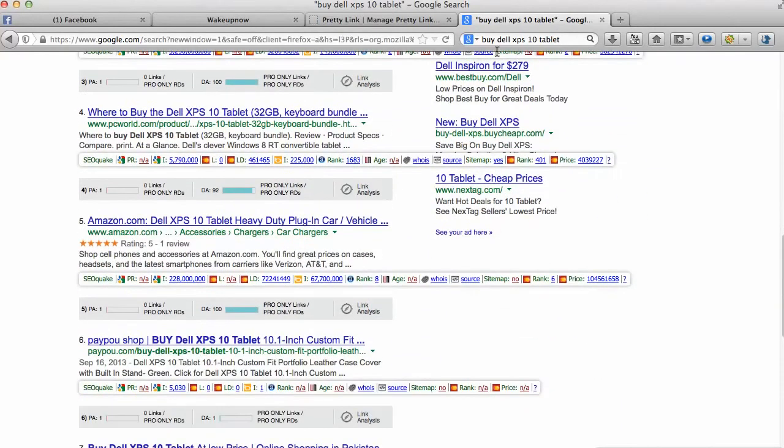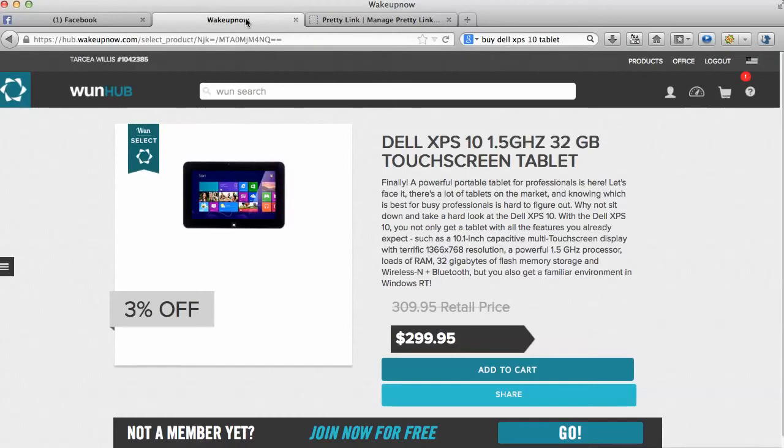Once I saw that price tag I really tripped off of it, because I don't think any tablet is worth seven hundred and ten dollars. But I am part of this company called Wake Up Now, and we usually get wholesale prices on a lot of things just for being a member. As you can see here, once you click the link below you can join Wake Up Now for free, and you don't have to, but the thing is the price for a Wake Up Now member is $299.95.